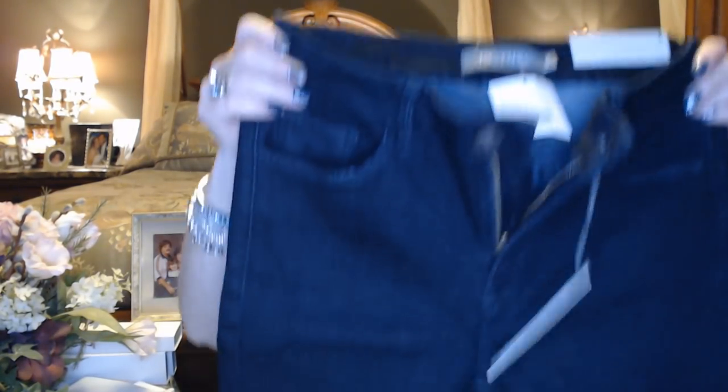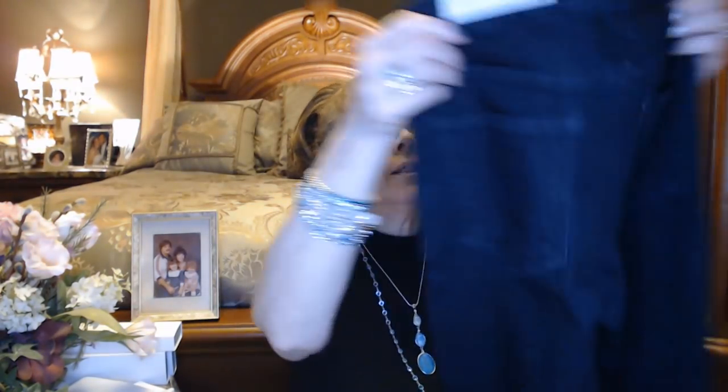I have a pair of jeans here — they're Just USA jeans. I think these ones were a high rise, and yes, they are stretchy. Looking forward to trying to squeeze into these. They're just a nice dark wash skinny jean, no distressing — just a really nice, clean pair of jeans. So excited to go try these on for everyone, and I'll be right back.